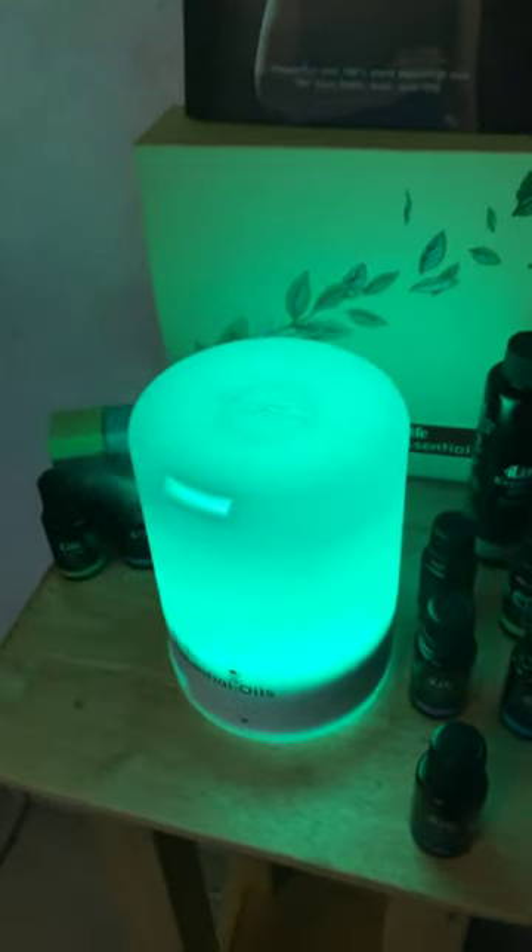So these are our essential oils, and if you're interested in more information on any of these oils, please send me a message and I will send you more information. Thank you!